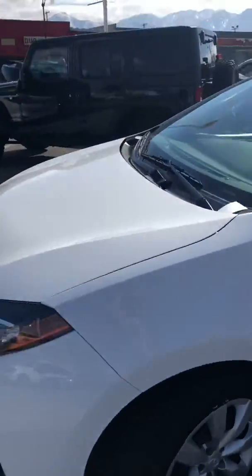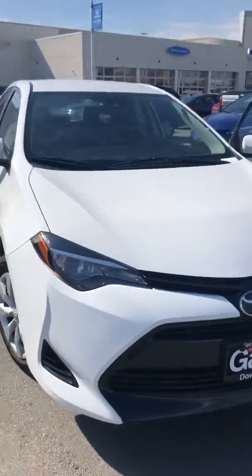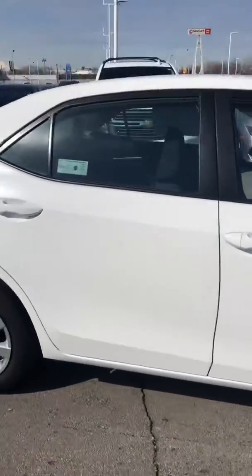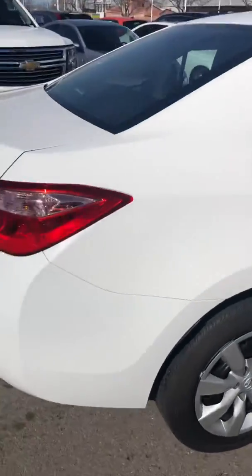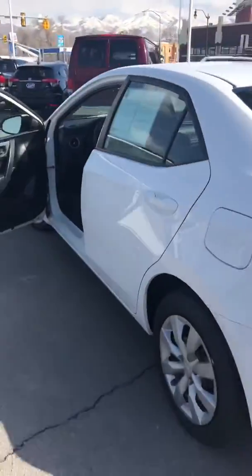My name's Riley. If you need any help with this vehicle, if you have any more specific questions, just let me know when I can help you out with this.